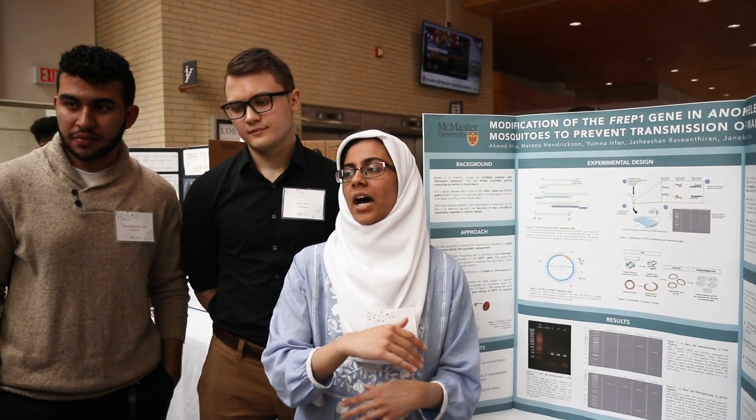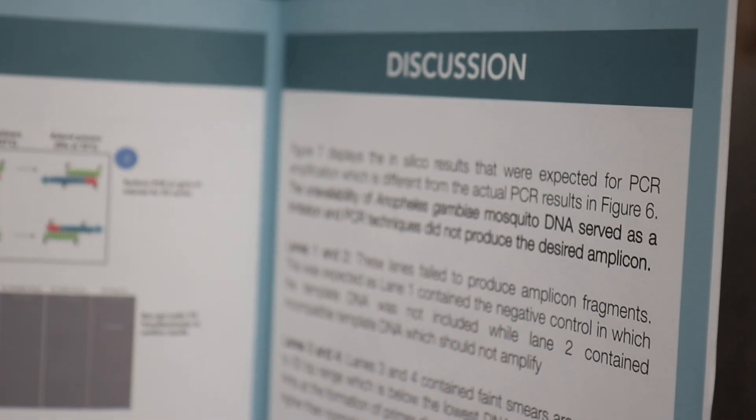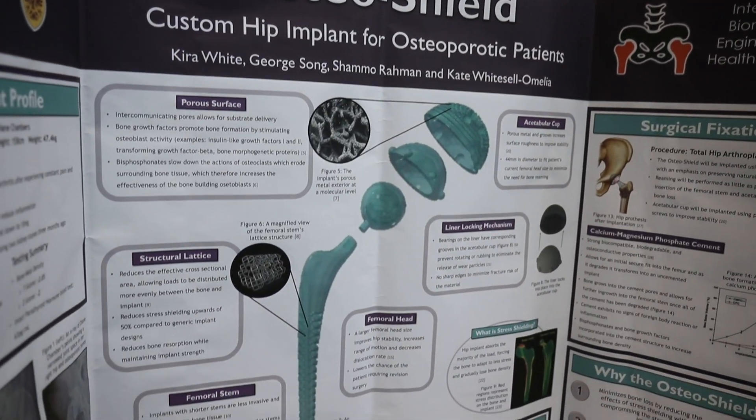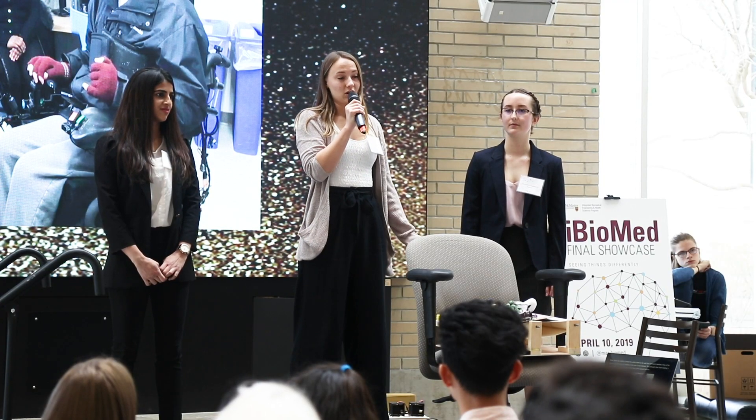It gives you the whole process of how do you design an experiment, how do you actually find the problem first, how do you design the solution, and how do you go about targeting how you actually want to tackle this problem. We want students to think about problems not as abstractions but as things people experience on a day-to-day basis.